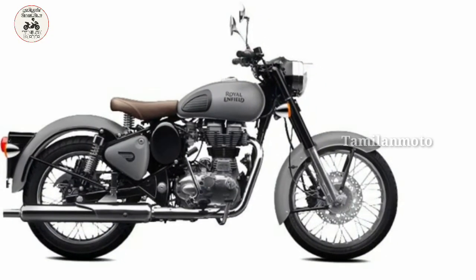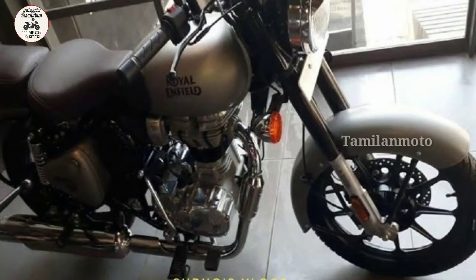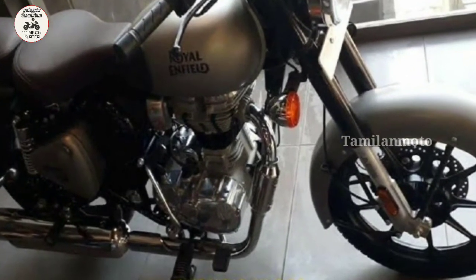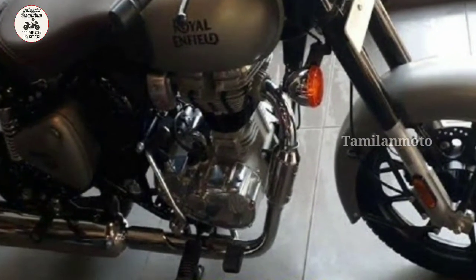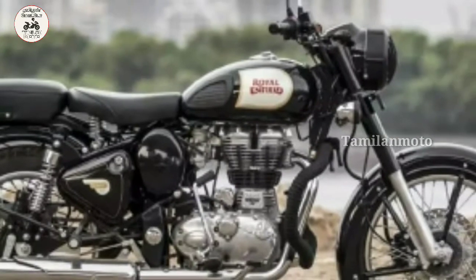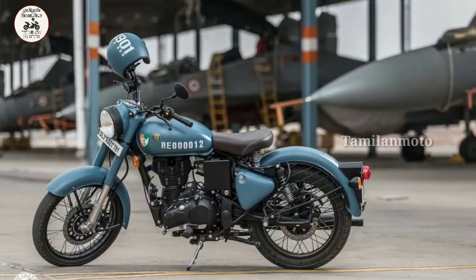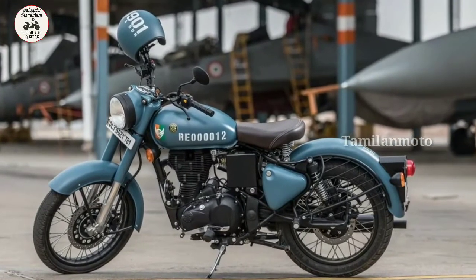There is also a solid poly finish. If you look at the colors: Signals Airborne Blue, Signals Light Border Sand, and Continental Gray. There are also Steel Black and Chrome Black variants used in this model.